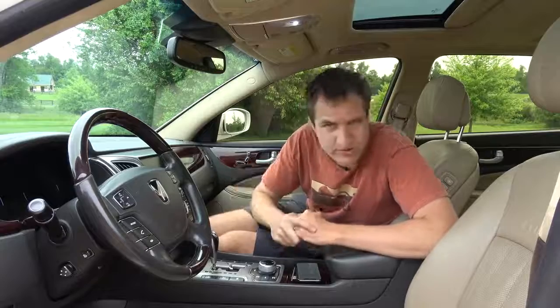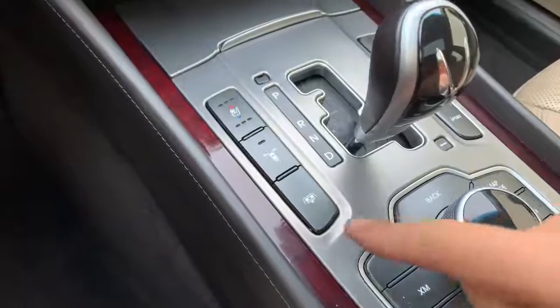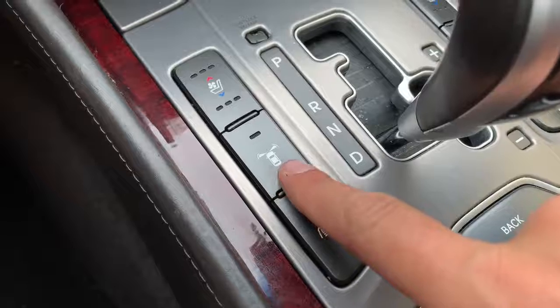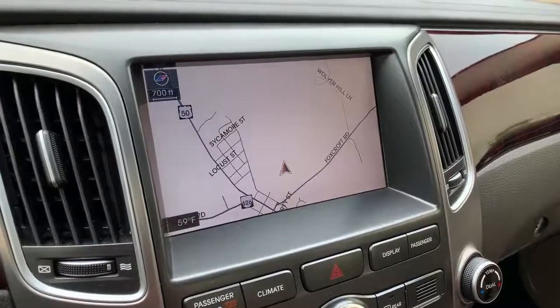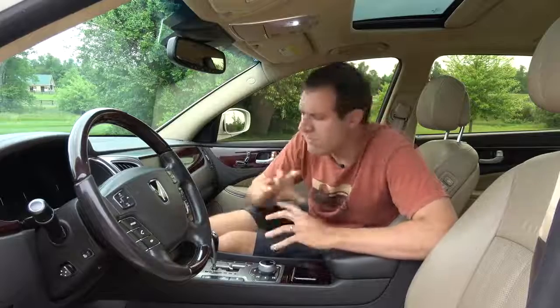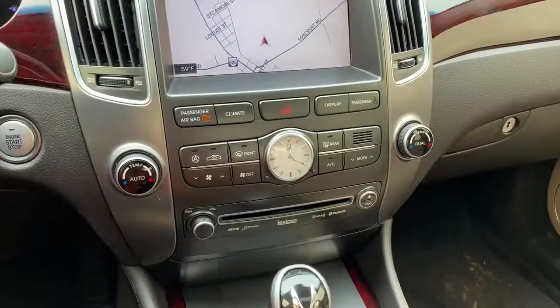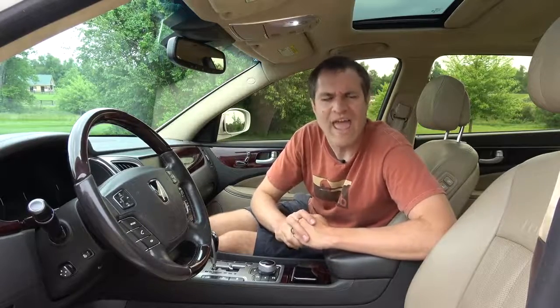Moving on to more quirks and features in the front: there's a button on the center console — a top-down view of a car with what look like angry eyes — that activates the front camera system. When you're in drive at low speeds, you press that button and the infotainment screen displays the front camera to help with parking. Right in the middle of the interior you also have an analog clock, because apparently someone told Hyundai during development that all expensive luxury sedans have an analog clock and you can't get away with digital.